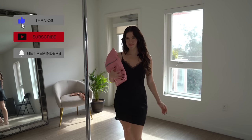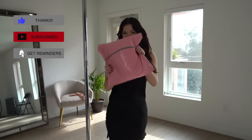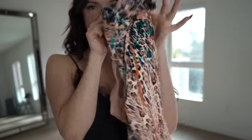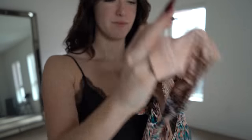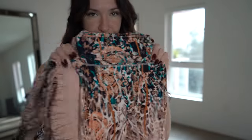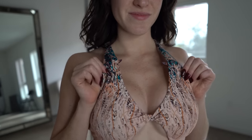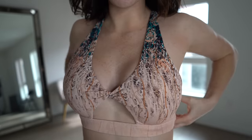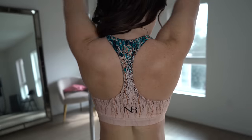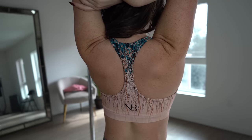Hello everyone! Welcome to another video. I'm Addison Briana and today I'm going to be trying on the activewear line Noir Blanc for you guys. I hope I said that right — it is spelled N-O-I-R-E-B-L-A-N-C and I will link everything in the description below. I actually ordered this first set off of an Instagram ad and I absolutely loved it, so I decided to order a bunch more and try it on and do a little review for you guys here on YouTube.